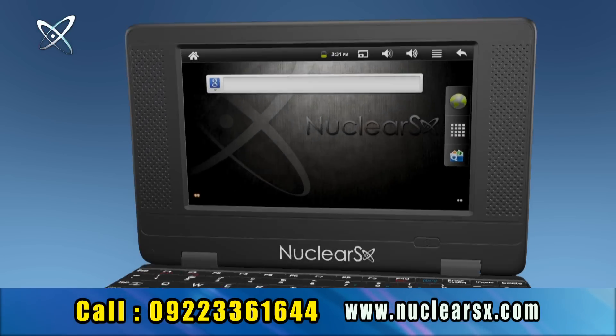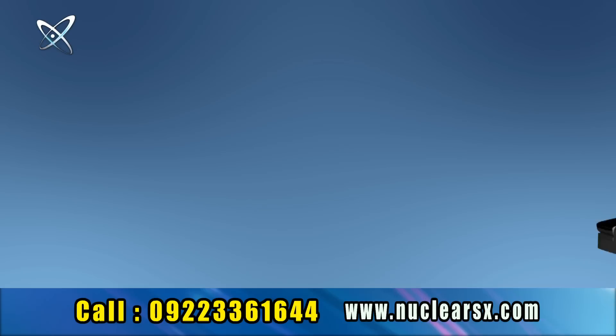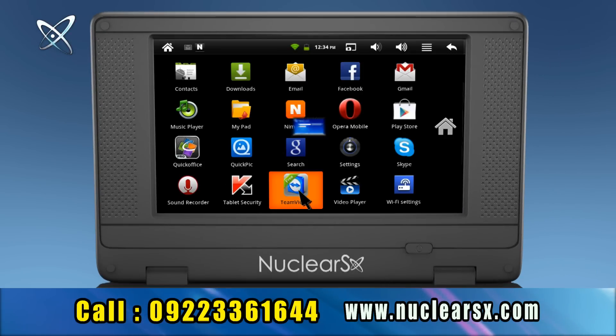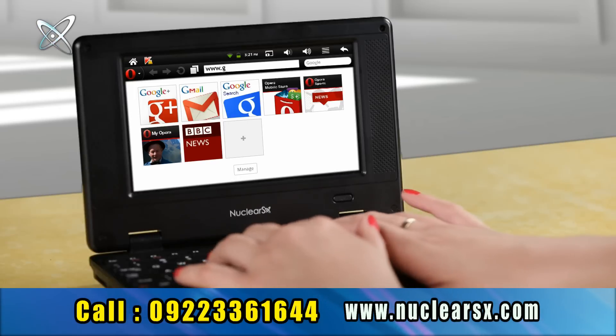Nuclear SX netbook has an inbuilt sound recorder so you can record your own voice or any other voices. You can connect with other devices with TeamViewer and share files and information. Surf different sites through the latest Opera browser.